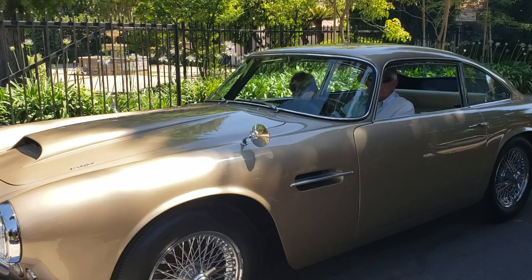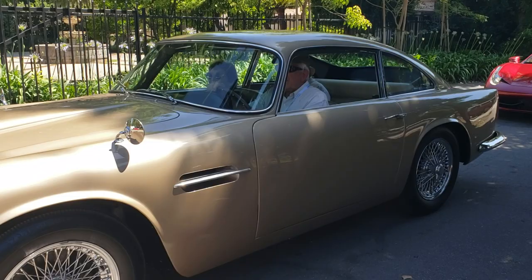And an Aston Martin DB4, I believe. Is that right, Scott? Yep. DB4, wire wheels, right-hand drive. Must have been made for the States. Super Leggera. Super legitimate? Leggera. Oh, okay.